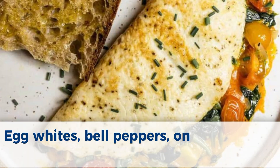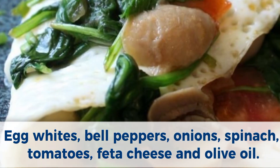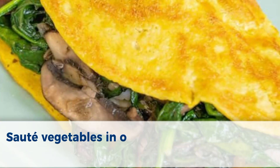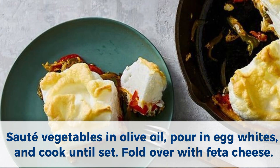Number 8: Egg white veggie omelet. Ingredients: egg whites, bell peppers, onions, spinach, tomatoes, feta cheese, and olive oil. Method: Sauté vegetables in olive oil, pour in egg whites, and cook until set. Fold over with feta cheese.